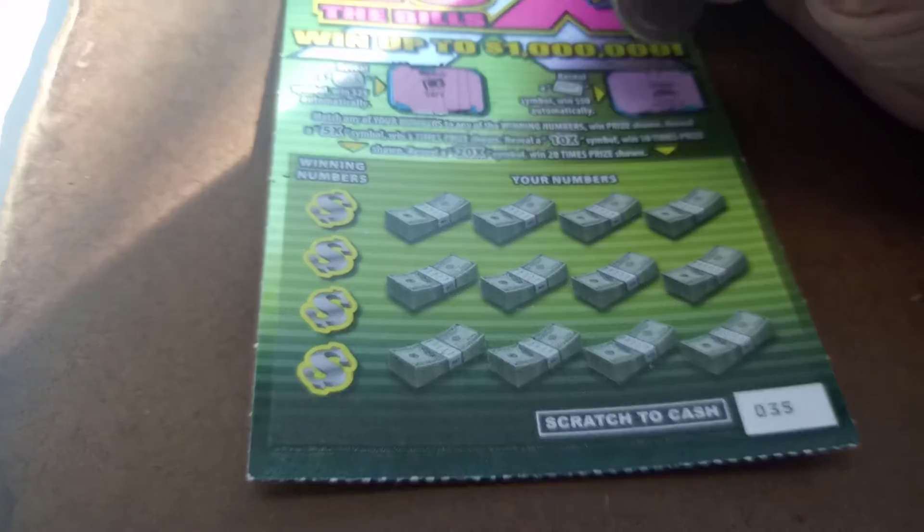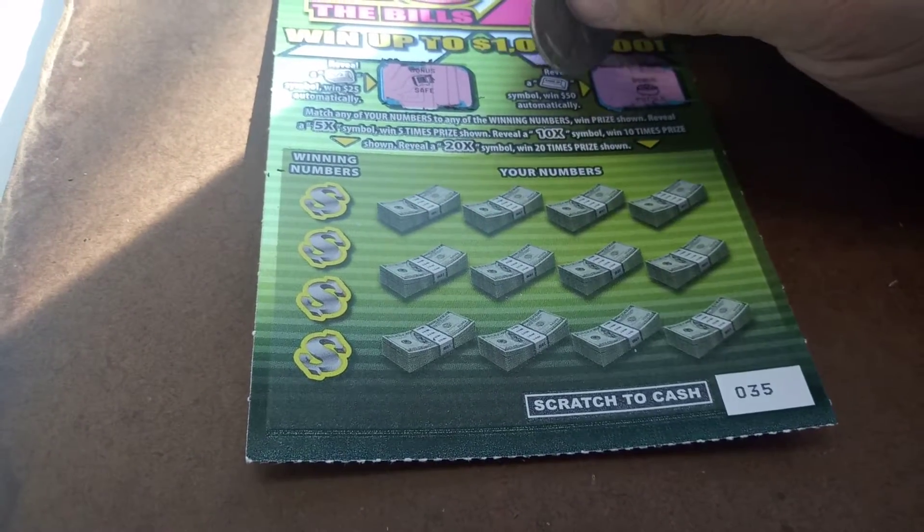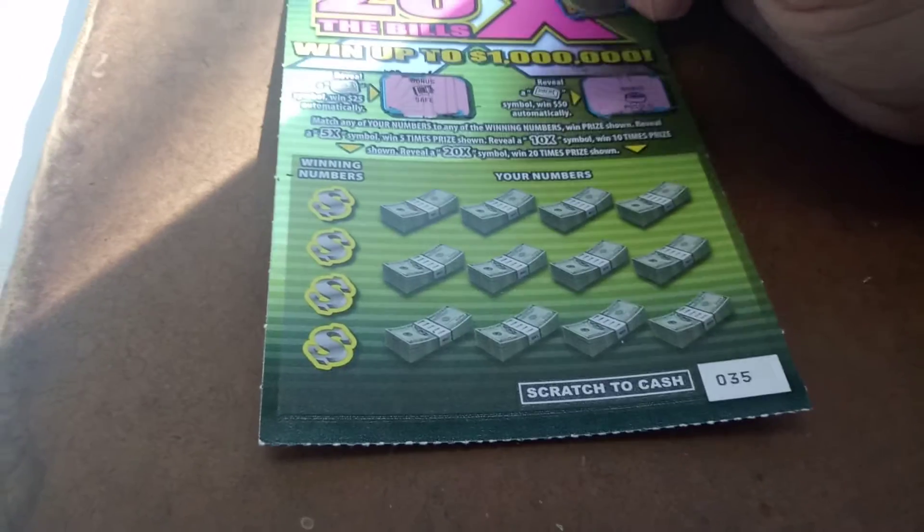All right, match any of your numbers to any of the winning numbers, win the price shown. Reveal 5X, win 5 times; 10X, 10 times; and 20 times. You know, you get the deal.